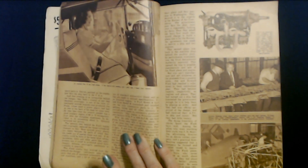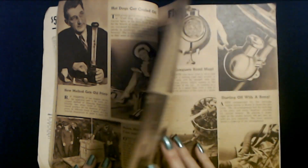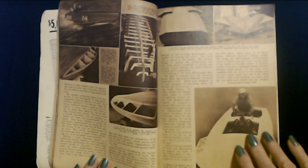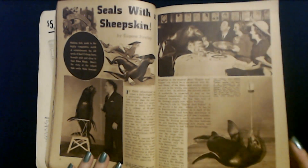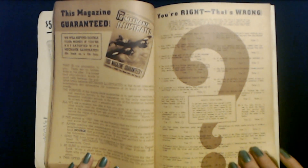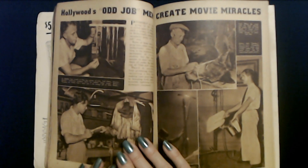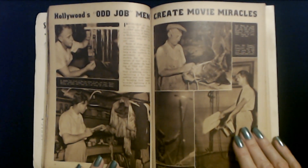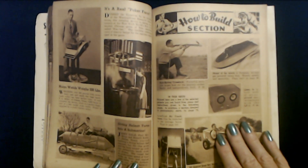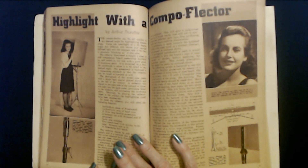I think we did read this one. We have read some of this. Flying Battlesnake — I think we read some of this stuff too. I can't remember, it was a while ago. About boats. Seals with sheepskin — what the heck? It's all about seals. Sights in short pants. Hollywood's odd job men create movie miracles. This is the how-to-build section — this sounds fun. Highlight with a compoflector. What is a compoflector? I'm curious.